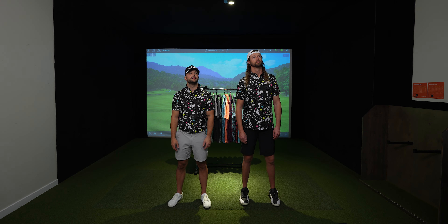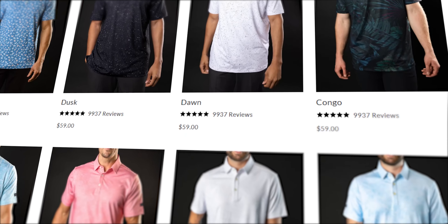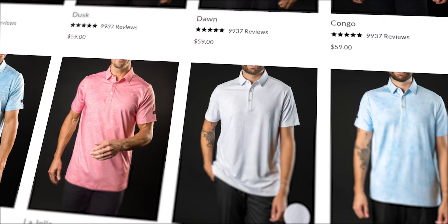We have all seen a million types of plain golf polos from brands like Nike, Adidas, and Under Armour. But Sunday Swagger is changing the game by bringing loud colors and patterns to the course. Those shirts are about as obnoxious as you two. He's just a hater. But we do know that these colors may not be for everyone, so Sunday Swagger also created subtle styles for those just looking for the quality.